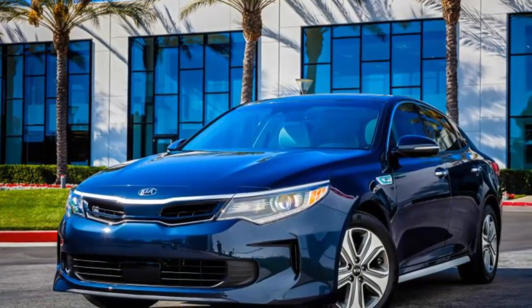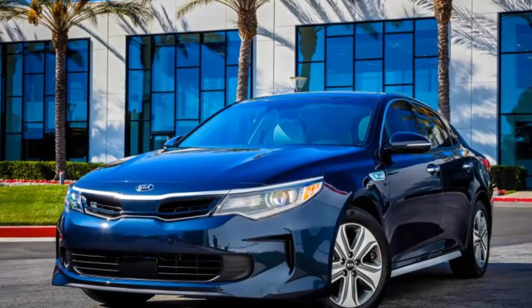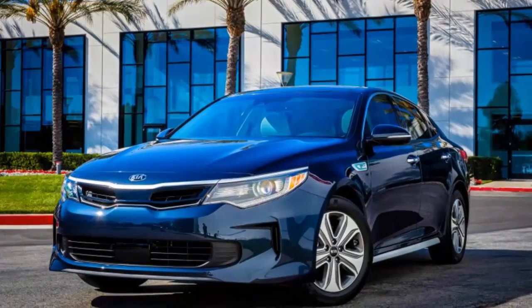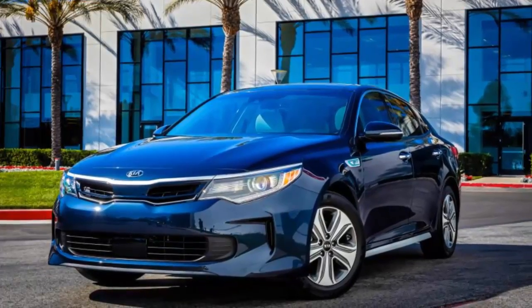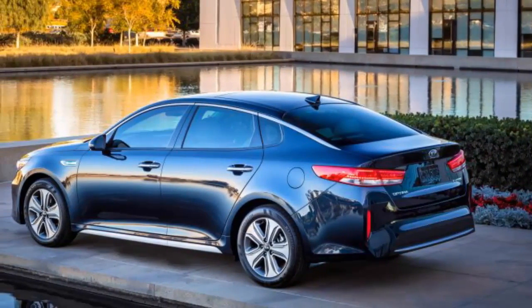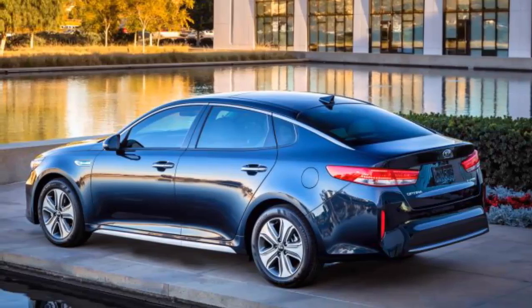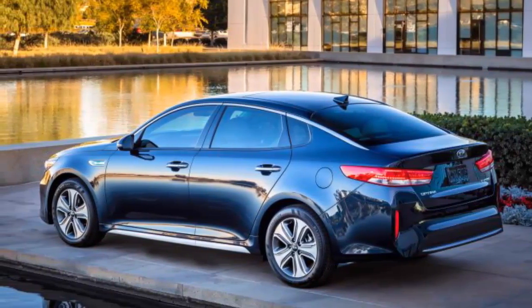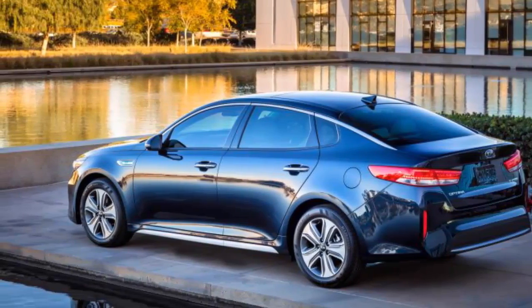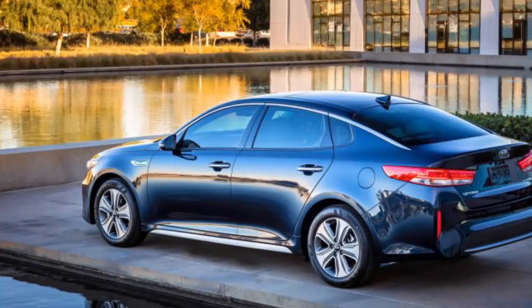With 192 total horsepower and lugging a bit more weight than the standard model, the Optima Hybrid doesn't feel appreciably quicker than the regular four-cylinder, although the instantaneous torque from the electric motor does help make it more responsive when merging or passing. The car's dynamics are mostly unchanged from the standard Optima, with accurate steering, well-controlled body motions, and a quiet cabin.